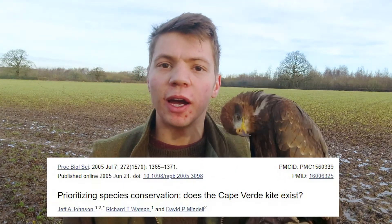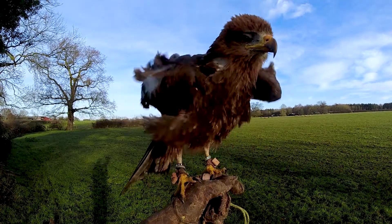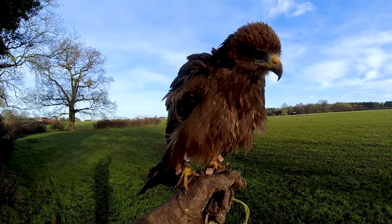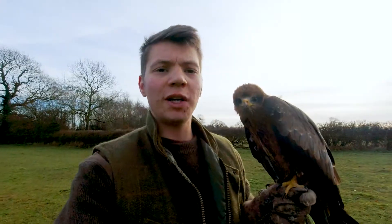A study published in 2005 called 'Prioritizing Species Conservation' examined several types of kite worldwide. It is well known that black kites and red kites are two different species, but this study found through genetic research that yellow-billed kites are as genetically distant from black kites as black kites are from red kites. Yet when you check the IUCN — the International Union for the Conservation of Nature — yellow-billed kites were only added to their list this year. So why did it take so long, and why, 15 years after the genetic research, does Wilbur's paperwork still say he is a black kite?